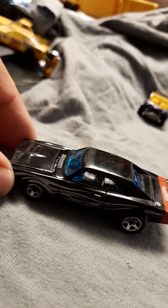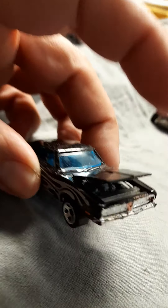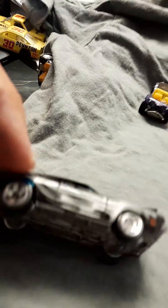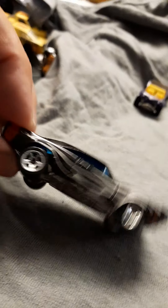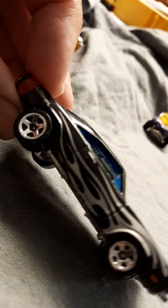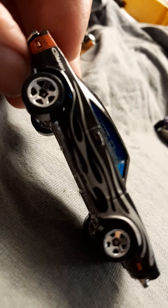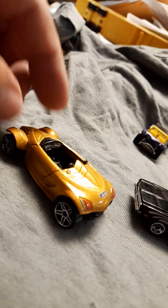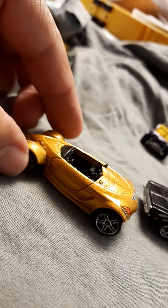I got here the Dodge Charger. Look, there you can see the hood — this one opens the hood. It's like a 1969. Look at the graphics and everything. Look how cool is that!